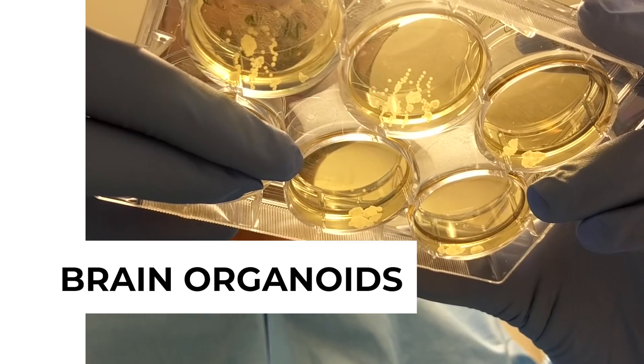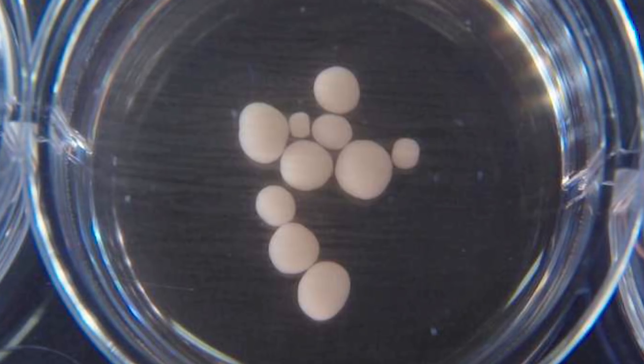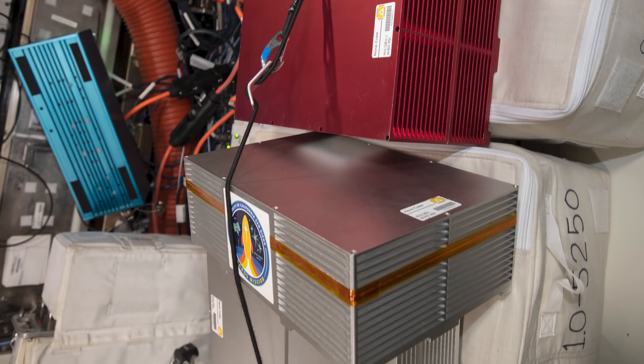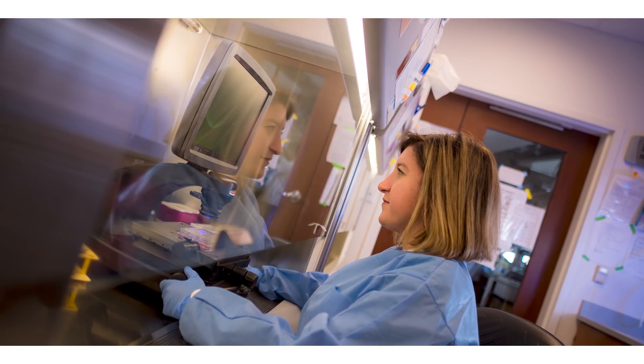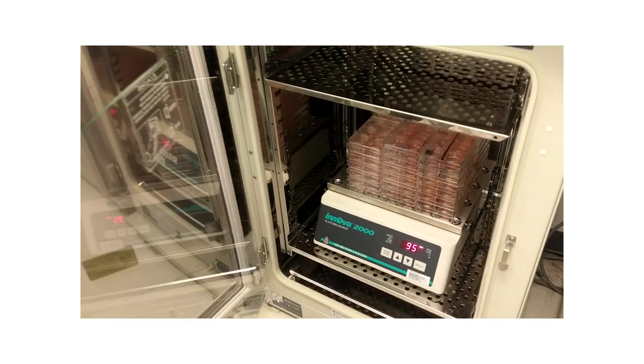We are sending brain organoids to the space station. A brain organoid is a miniaturized version of a developing human brain — it really mimics the early stages of human brain development. Our first mission was to test if brain organoids could survive in a microgravity environment. The second mission has two main goals: validating the first mission's results, and adding more mechanistic insights by manipulating telomerase activity inside these brain organoids.